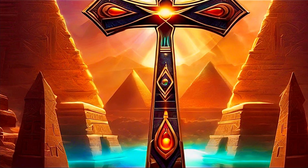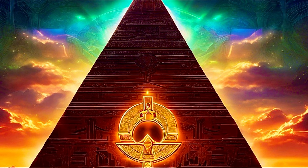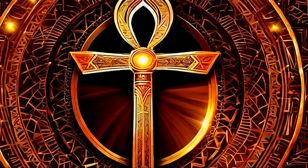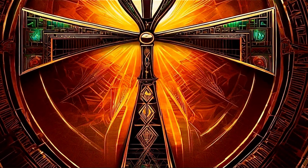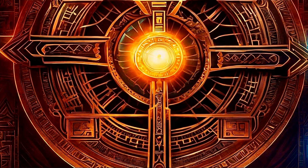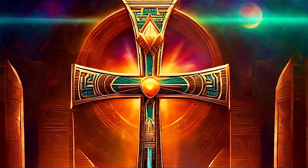The pyramids — often considered tombs — were, in this view, monumental power centers that harnessed the Earth's energies. Constructed with precise alignment to celestial bodies and geographical features, these structures may have been designed to work in tandem with the Ankh. As energy flowed from the Ankh, it would resonate with the pyramids, creating a network of light and energy that transcended mere functionality — a testament to a sophisticated understanding of architecture and energy systems that modern civilization is only beginning to grasp.